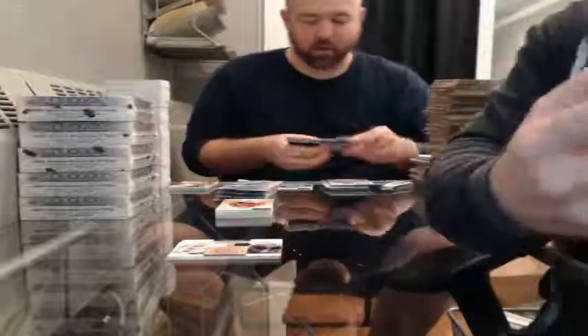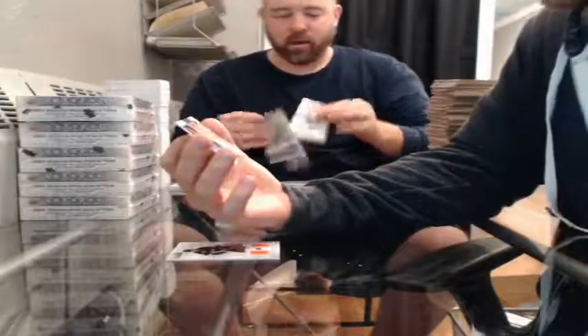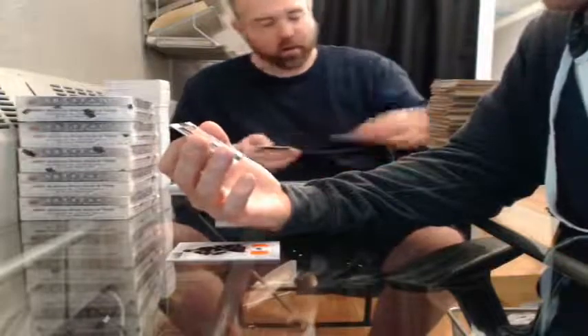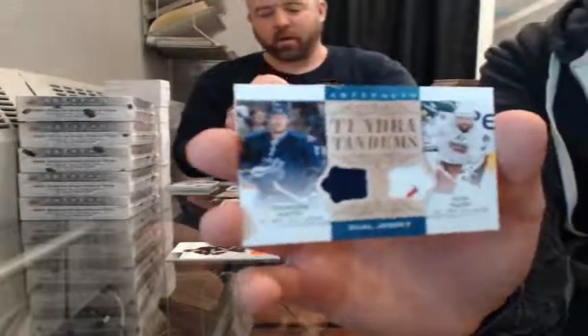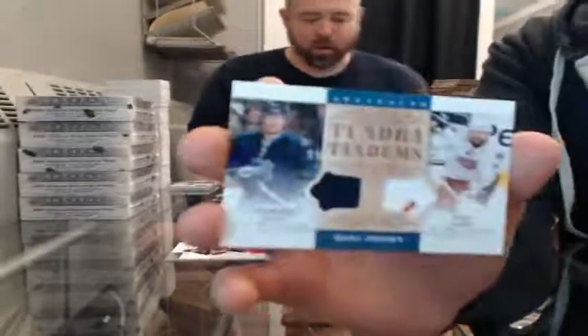My pronunciation will improve as we go along with the new season. Tundra Tandems dual jersey — Duncan Keith and Rick Nash — that one goes to both all-stars, we'll randomize that at the end.